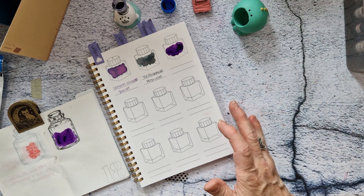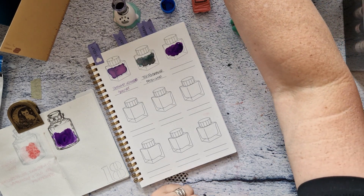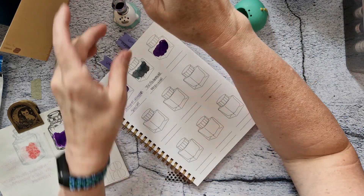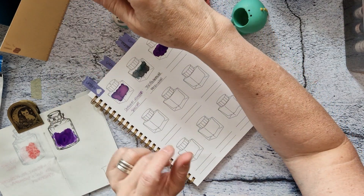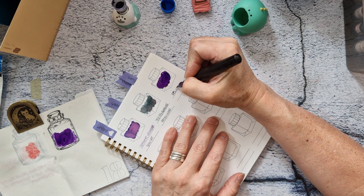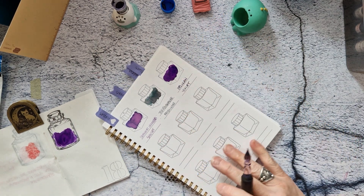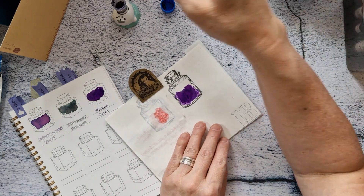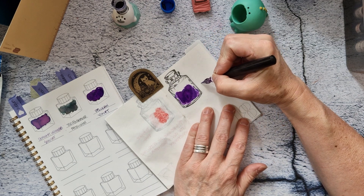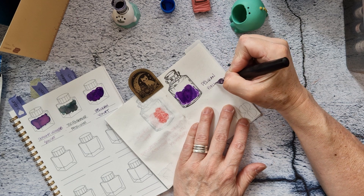All right, I forgot the water — I'll be right back. I'm back, I have water, I can rinse things. Okay, next up is the glass nib. Pelican Violet. All the Pelican inks there were like Pelican Red, Pelican Blue, Pelican Green — they weren't very exotic, but sometimes you just want a basic ink color.